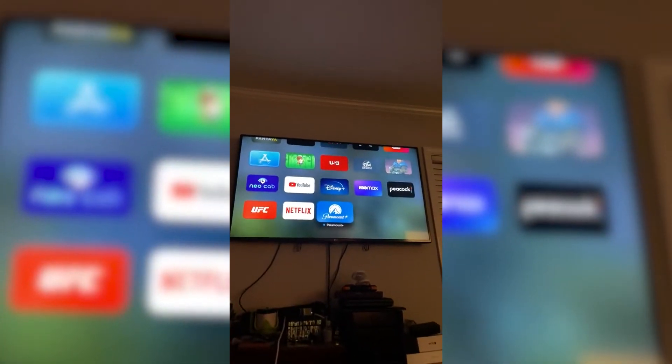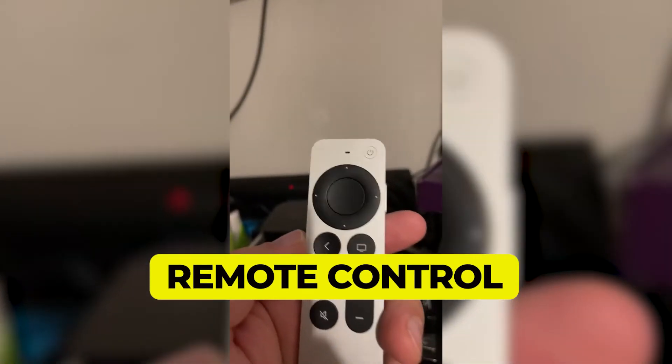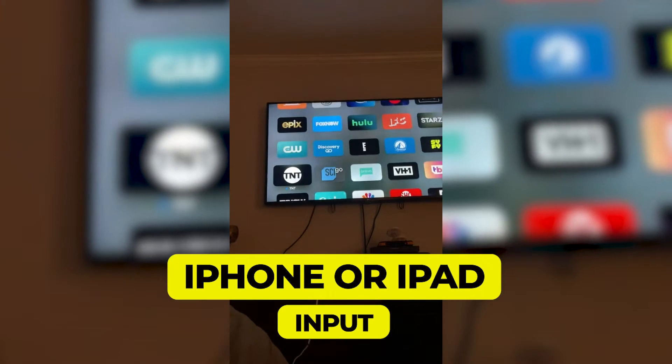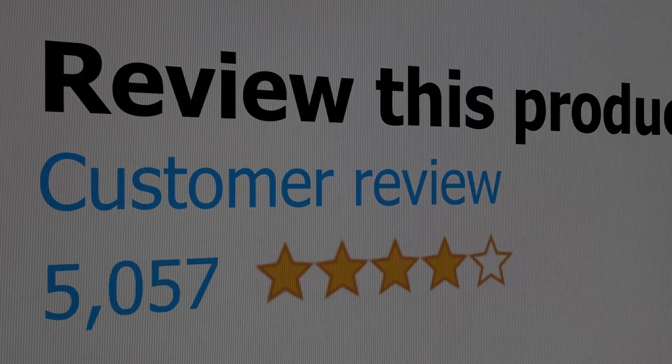Here are the main features of this product: 4K video playback, simple but functional remote control, and the ability to use an iPhone or iPad as an input device. This product's customer review is 4.8 out of 5.